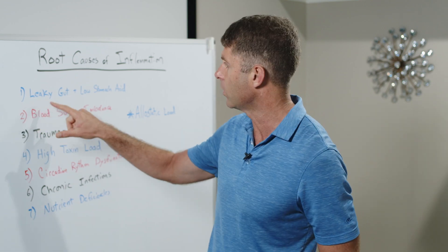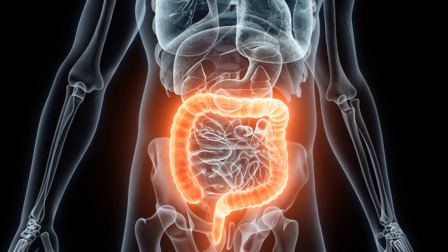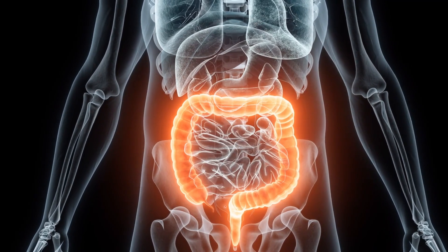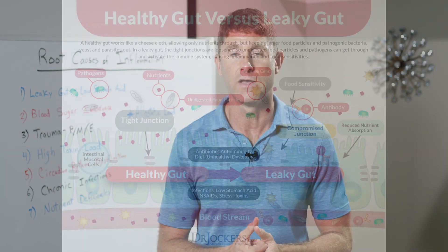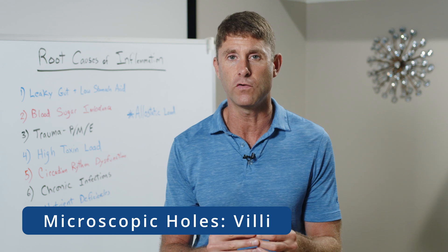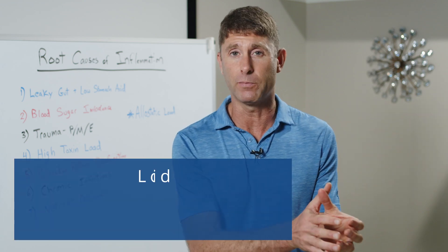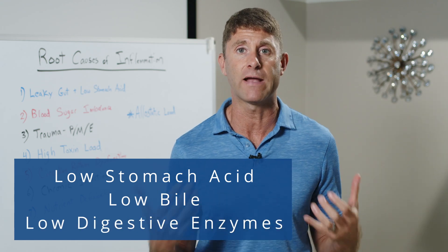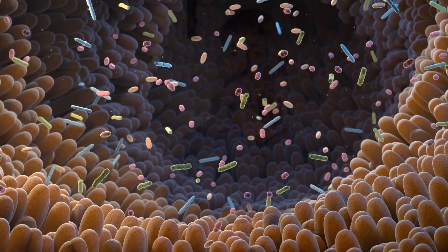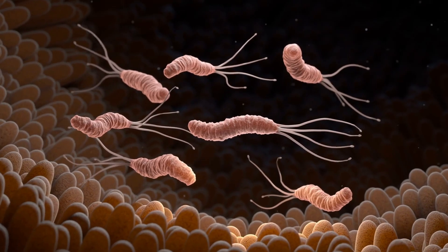The first one, in no particular order, is leaky gut and low stomach acid. The gut is actually like a tube that separates the outside of our body from our bloodstream. Normally there should be very tiny microscopic holes in the gut that allow for fully digested food particles to get into the bloodstream, where they can then be transported to cells and used for energy.